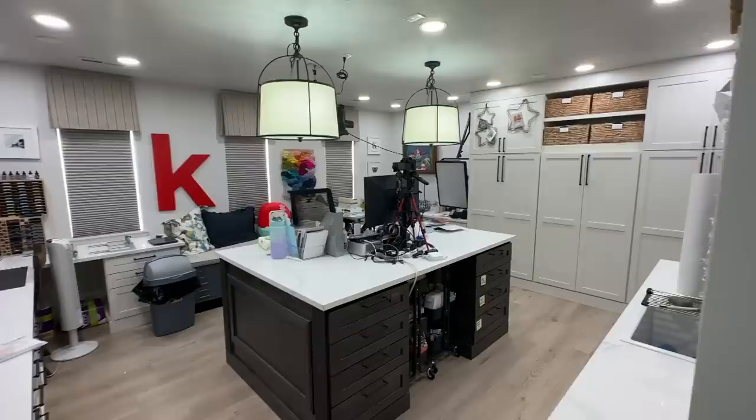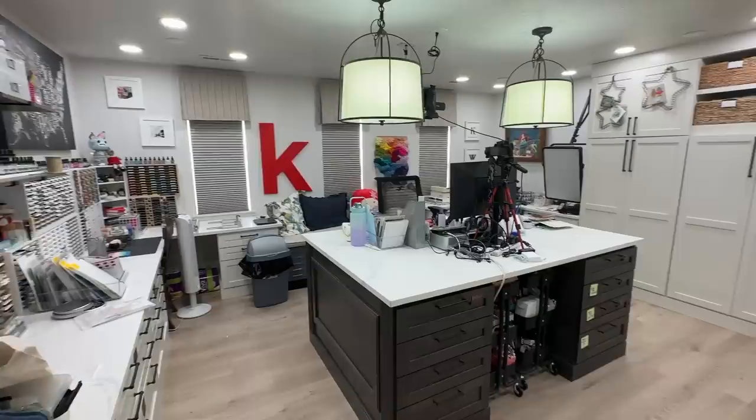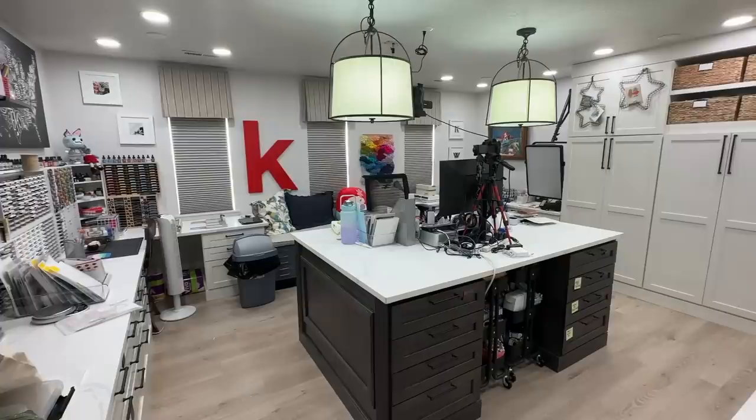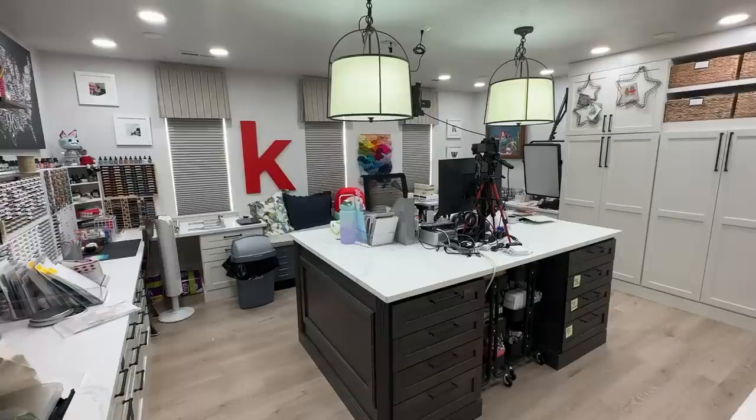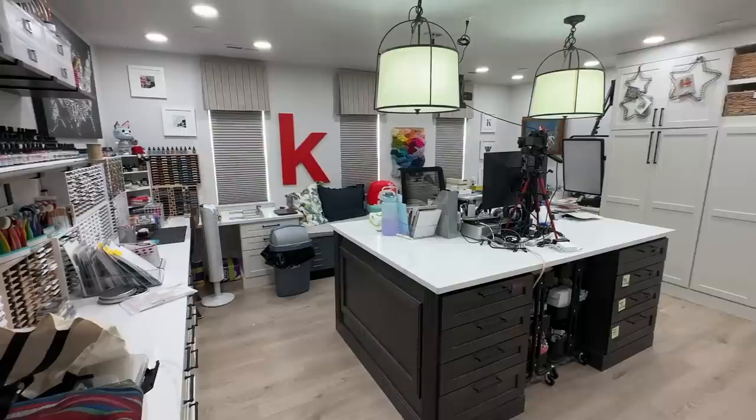Hello everyone, Christina here. Welcome back to an updated craft room tour. It has been a few months since I started cleaning up my craft room and this is where we're at. I considered cleaning up even more, but this is a realistic look at after I've organized — moments of organization and then everything else is just kind of like, this is how it is.